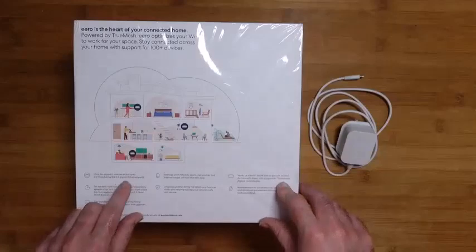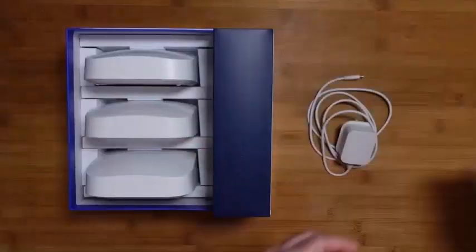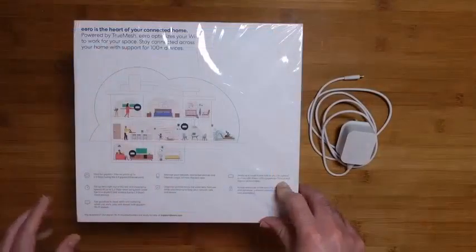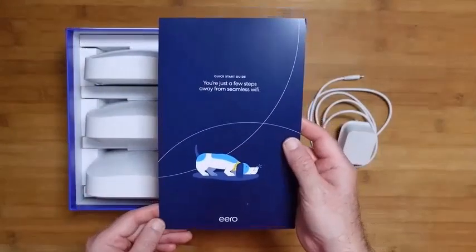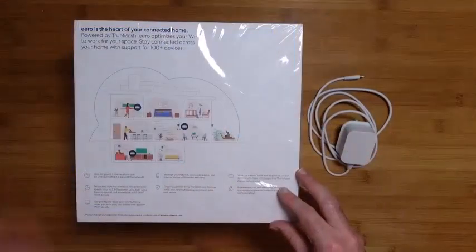Talking about the range, each satellite covers 2,000 square feet, which is very impressive. But the wireless range would usually vary depending on your house structure. If your home has thick walls or plenty of obstructions, the range and speed would be different.